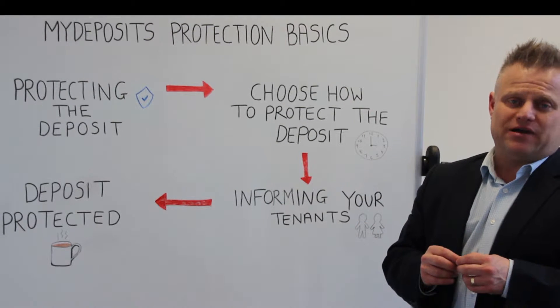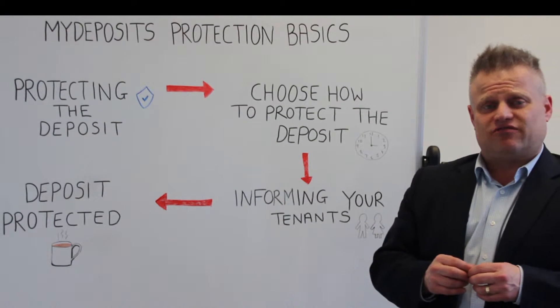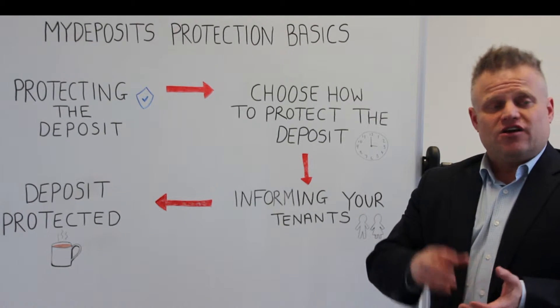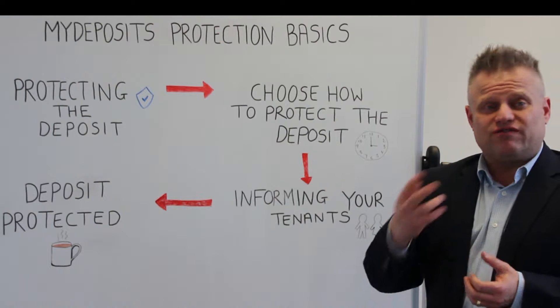Hello, my name is Paul Sharron-Pleena. I'm the Brand Ambassador of Hamilton Fraser and the founder of Landon Action. Protecting your deposits is really important. You have to do it within 30 days or you could face fines.